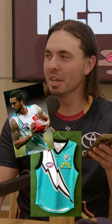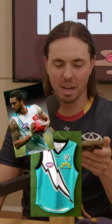Last up — the Port Adelaide planet teal design, created by one of the fans. I'm thinking Peter Burgoyne, back when he had the shaved head. Really nice design, this one.